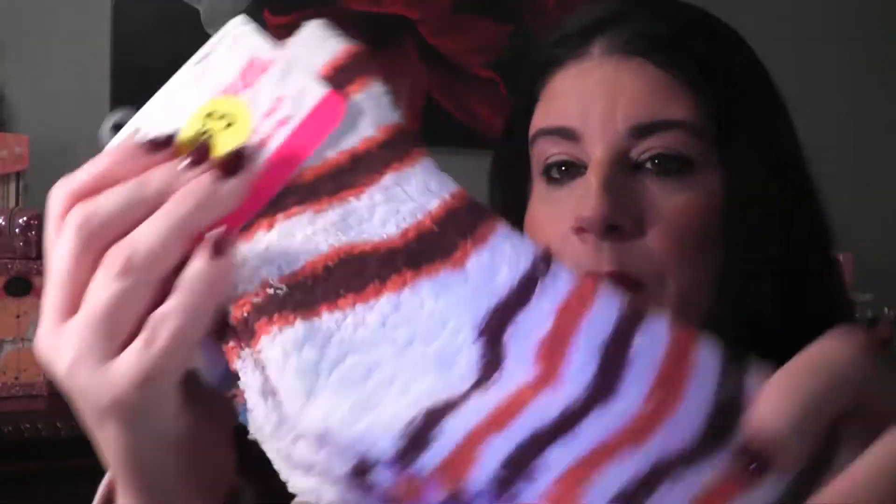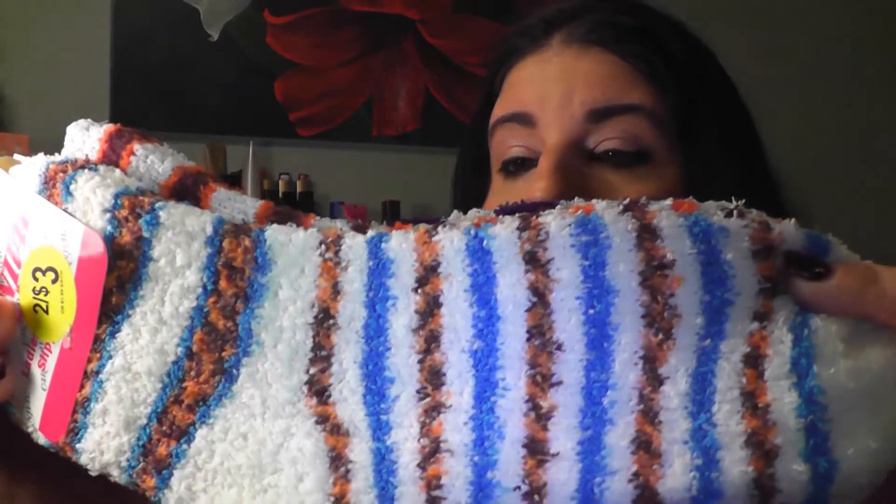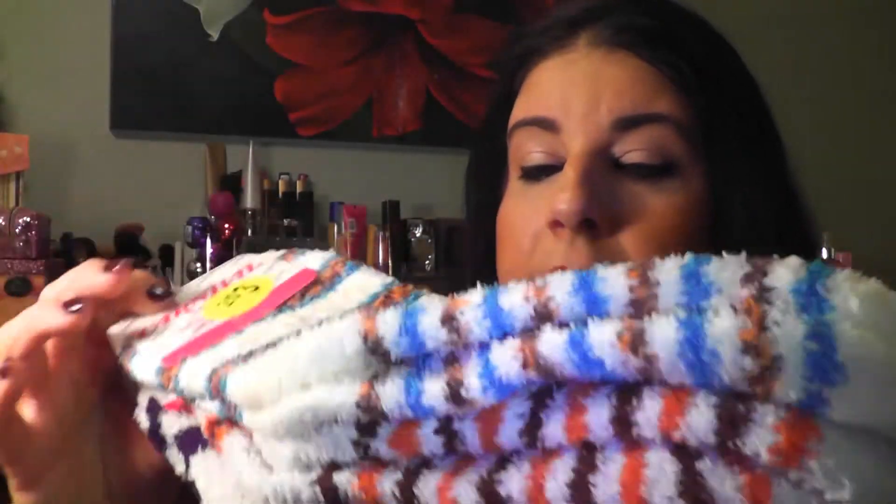Then I picked up three pairs of these ladies' slipper socks and they were three for three dollars. Really cute — I call these spa socks because they are so soft and you want to wear these all the time. I thought this is a really great deal.